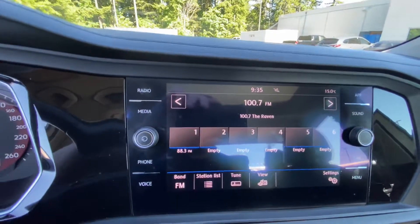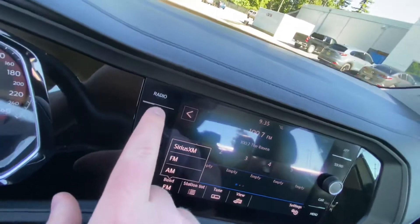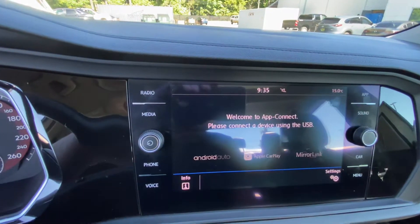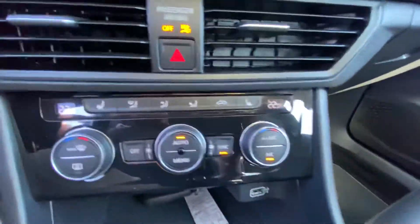Here we've got all your radio settings — you can set some favorites right here, source right there, you can switch to media, Bluetooth, Apple CarPlay, Android Auto as well. Very handy feature — plug your phone in via USB right there and you'll have all your apps come up on your screen.